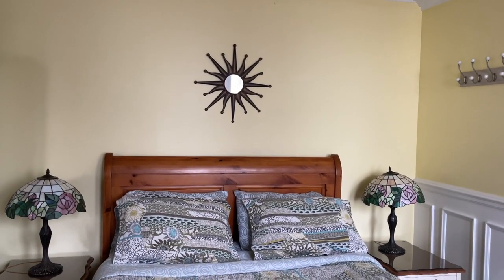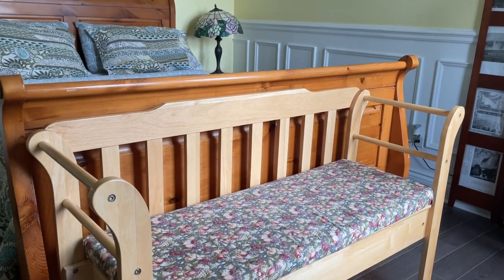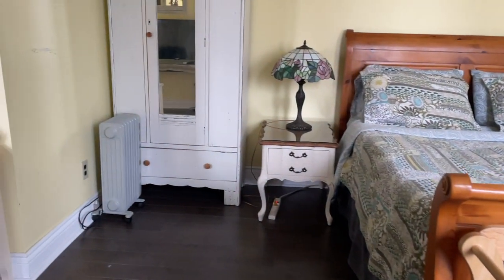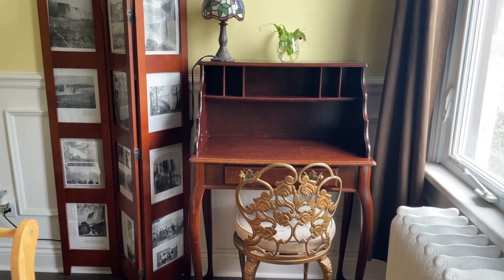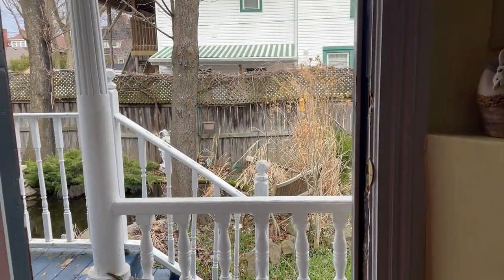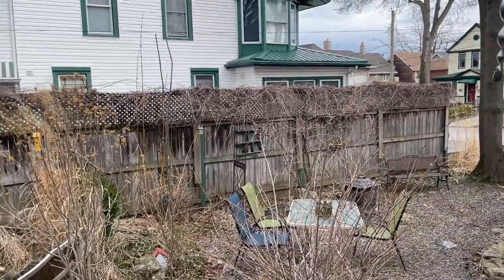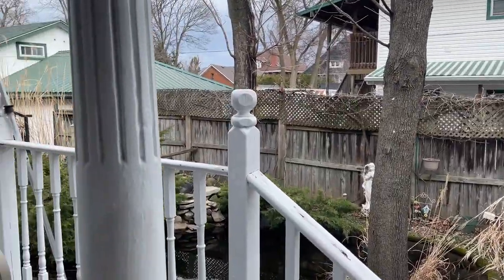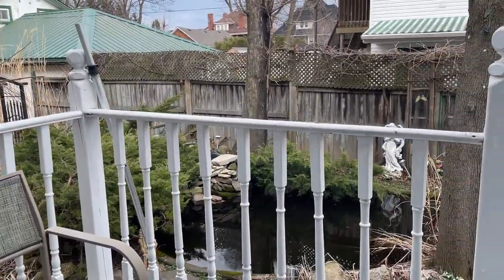The bed is very comfortable and clean. I read in the comments — and I must agree — that the bed tends to sink in a bit in the middle, but for me personally it wasn't a big issue. There's a small desk where you can work, read, write, or do your makeup. What I love about this room is that it has its own little balcony. When we stayed the weather was around zero degrees and raining, so we couldn't use it, but in spring or summer it would be a really perfect add-on.